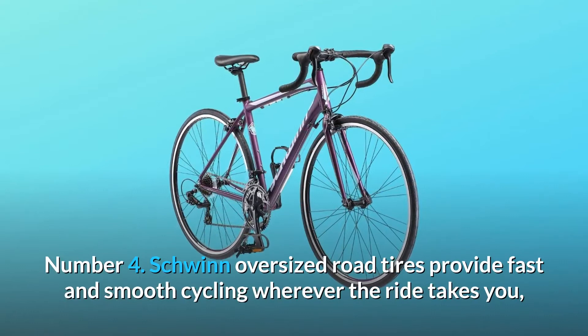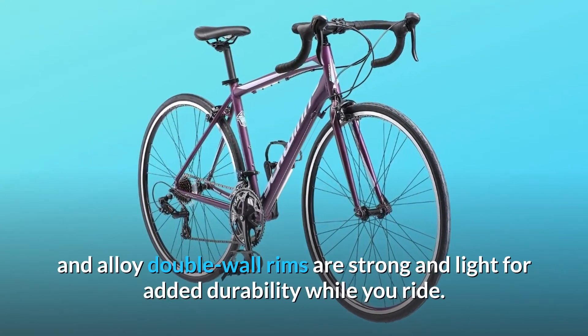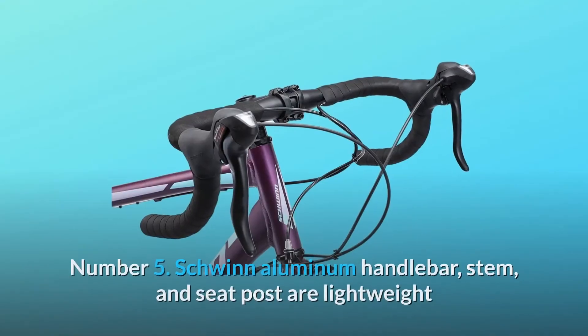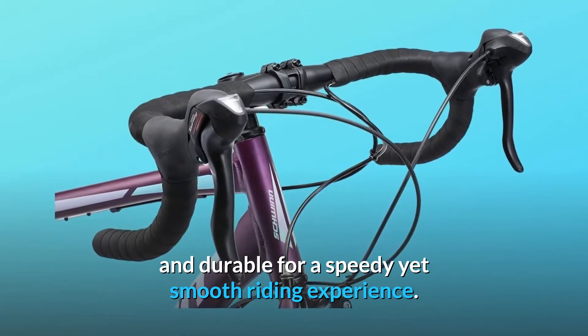Number 4: Schwinn oversized road tires provide fast and smooth cycling wherever the ride takes you, and alloy double wall rims are strong and light for added durability while you ride. Number 5: Schwinn aluminum handlebar, stem, and seat post are lightweight and durable for a speedy yet smooth riding experience.